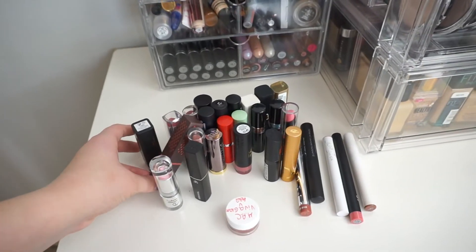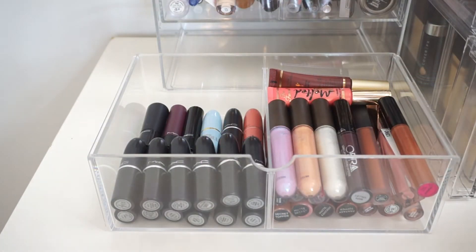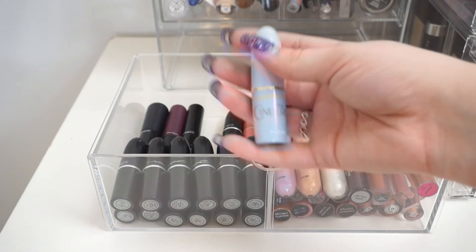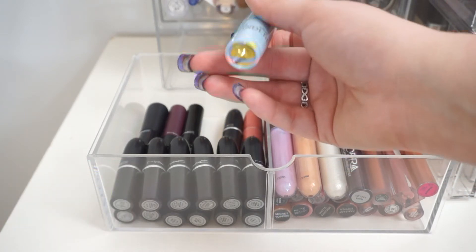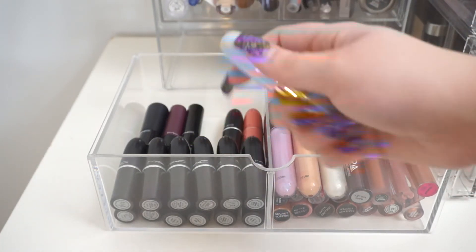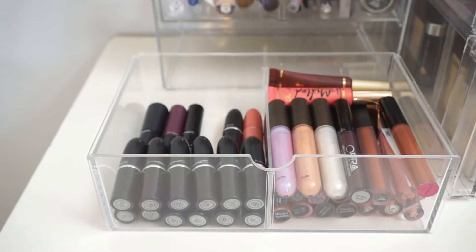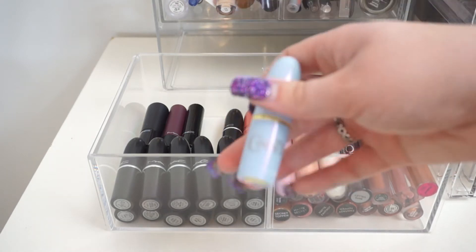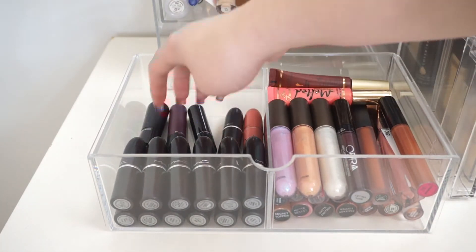This is everything I've gotten rid of so far, and these are the two products I'm going to throw in my purse. This container is where I keep all my MAC lipsticks. The first one I'm getting rid of 100% is this MAC Cinderella one — I purchased this off of Mercari and the seller told me it was 100% authentic, but it's actually fake. I can tell because it doesn't smell like a MAC lipstick at all and the label isn't right, so I'm throwing this out.